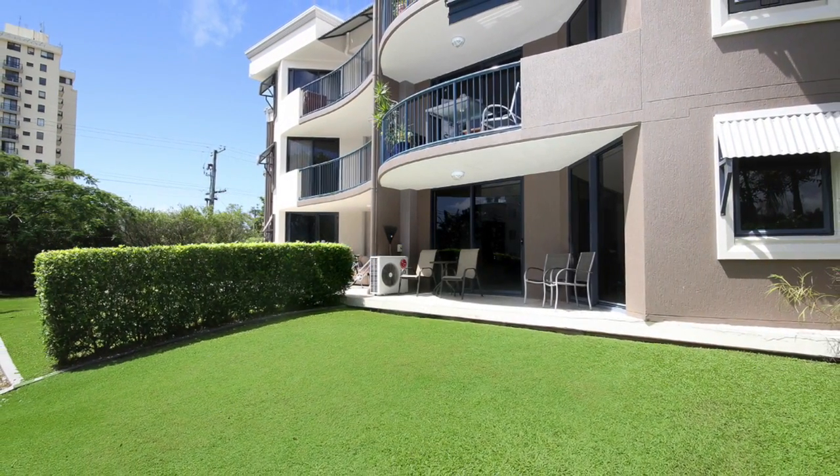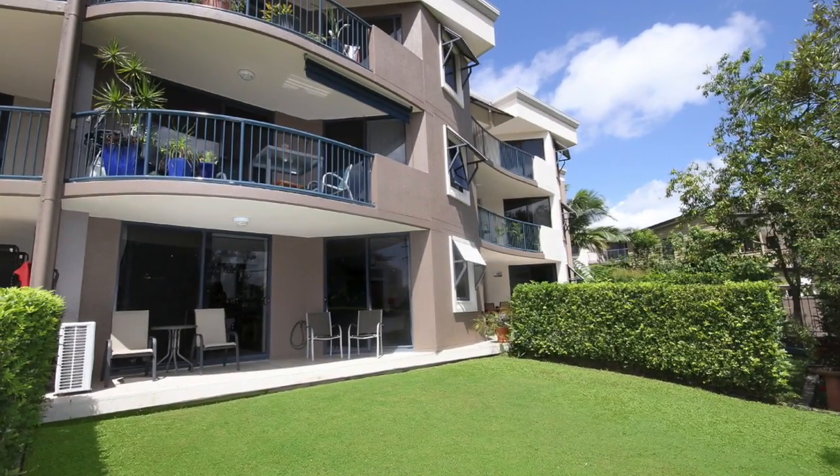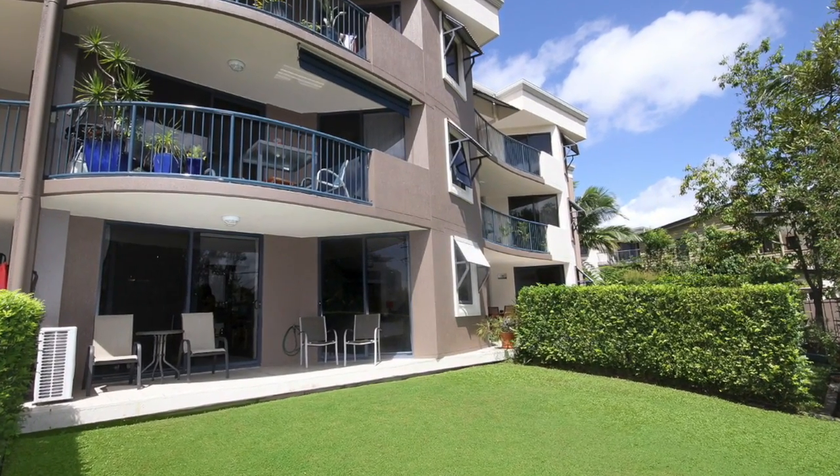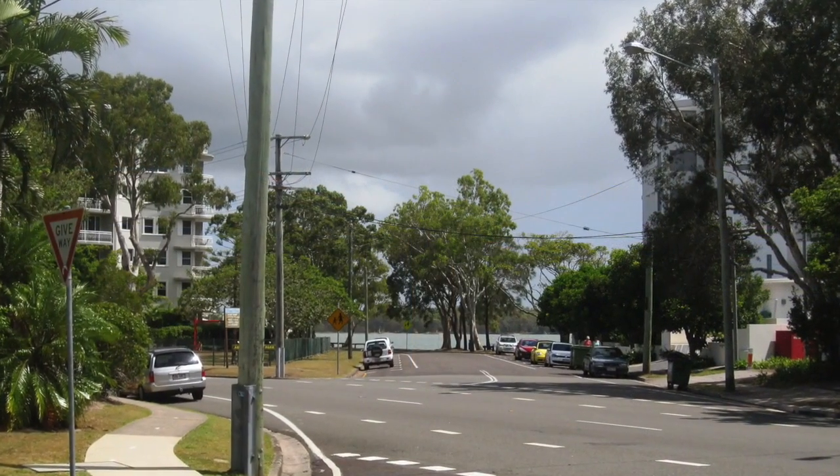Here is your opportunity to own this immaculate, spacious and airy ground-floor, two-bedroom apartment with exclusive 64 square meter garden, complete with the northeast aspect and glimpses of the Maroochee River.